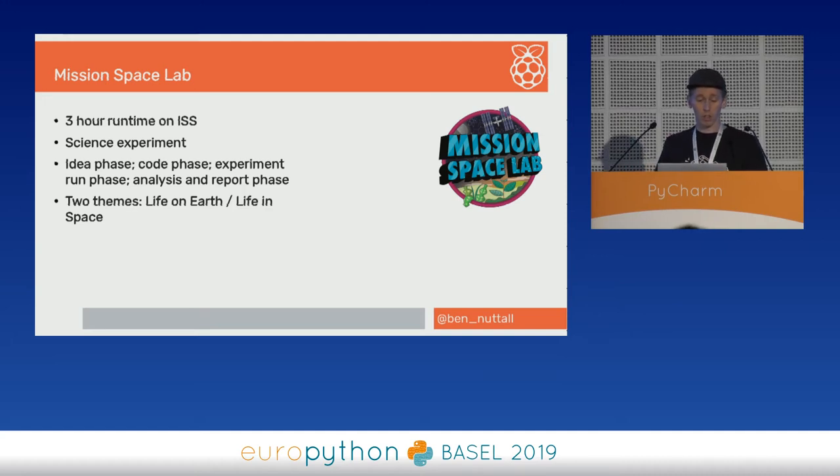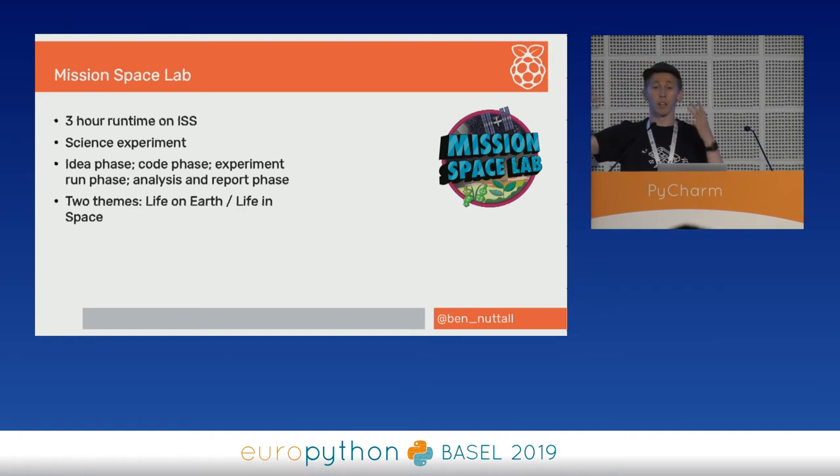There are two different themes to the programme. One is called Life on Earth — studying life on Earth from space by looking out the window and taking pictures. The other is Life in Space, on the other AstroPi unit inside the station, reading the sensors and thinking about what life is like as an astronaut — looking at the environment inside the space station.